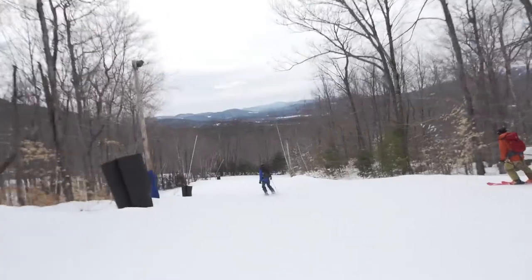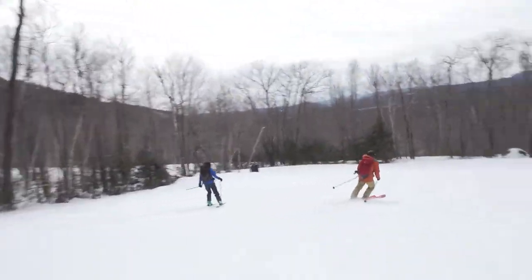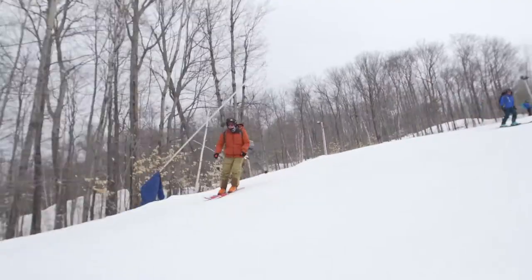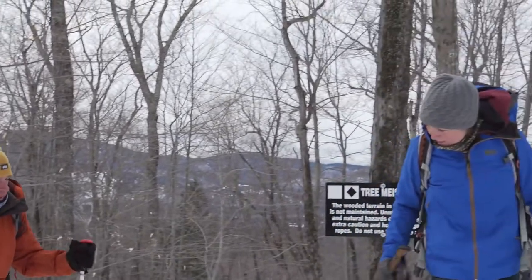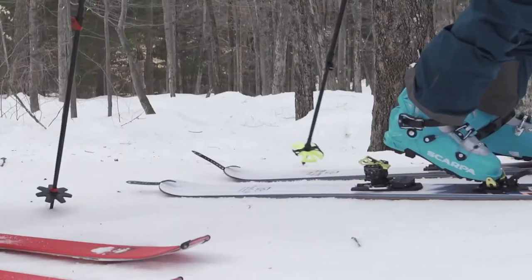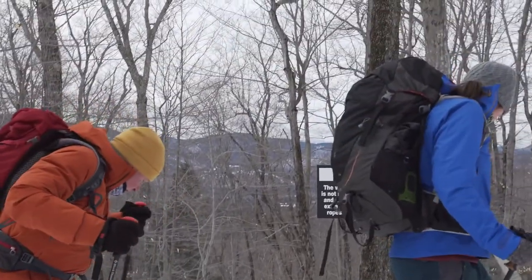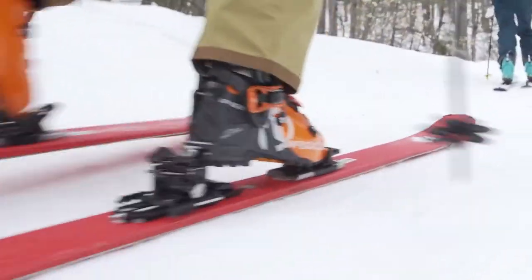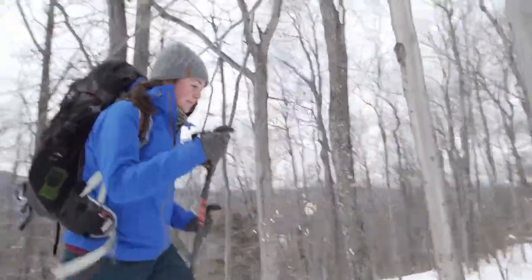Cranmore is where we do all of our intro courses — it's one of the most beginner-friendly mountains in town. They have over 56 trails and glades, so it's an awesome place to go from start to finish with your day. Now that it's getting a little steeper, it's good to put your risers on. The risers just keep your feet more level so you're not using as much calf energy going uphill — when it gets steeper, it makes it a little bit easier.